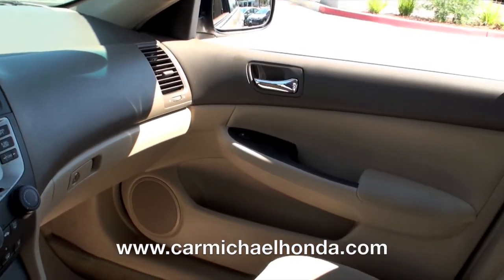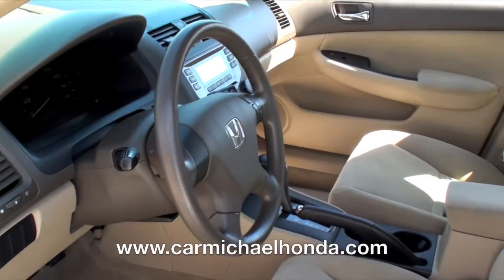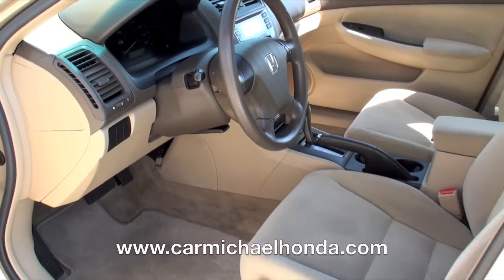This car is equipped with power windows, power doors, cruise control, a CD player, and air conditioning.